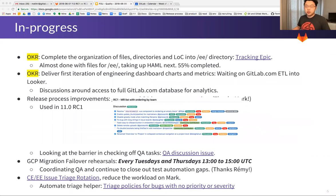The GCP migration rehearsal happens every Tuesday and Thursday, 1300 to 1500 hours. We're recording the QA task and continuing to close out the test automation gaps, thanks to Remy.